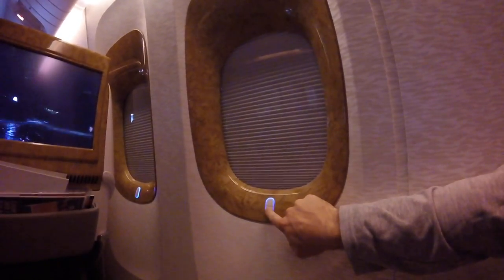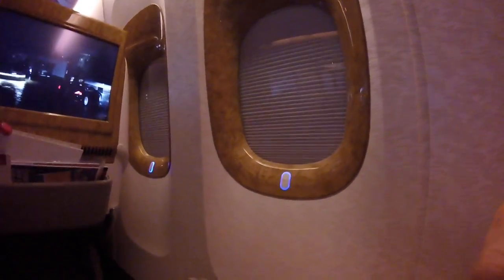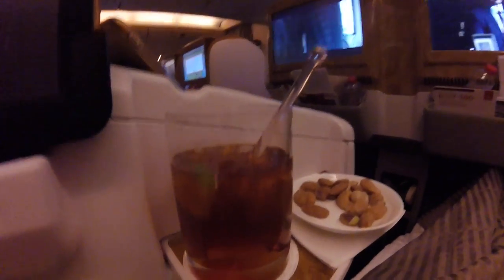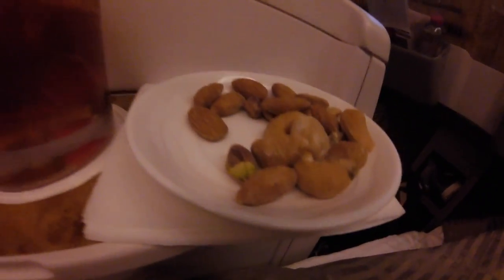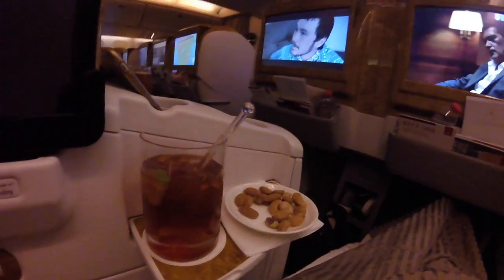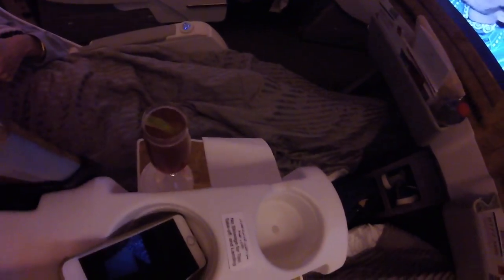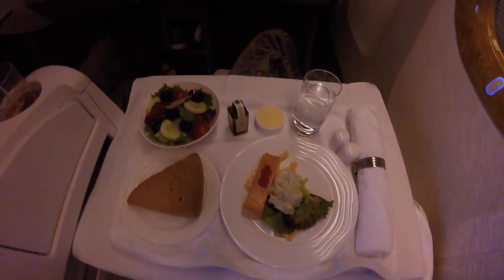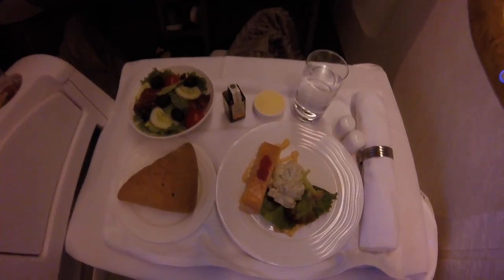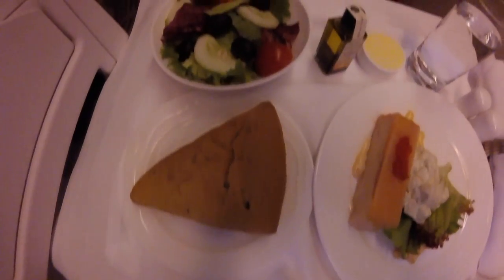I got an old-fashioned on the plane and they always give you the option of some nuts. The nuts are really good quality — nicely toasted and they come warm. My sister had the salmon terrine, which was probably the nicest starter I've ever had on a plane.